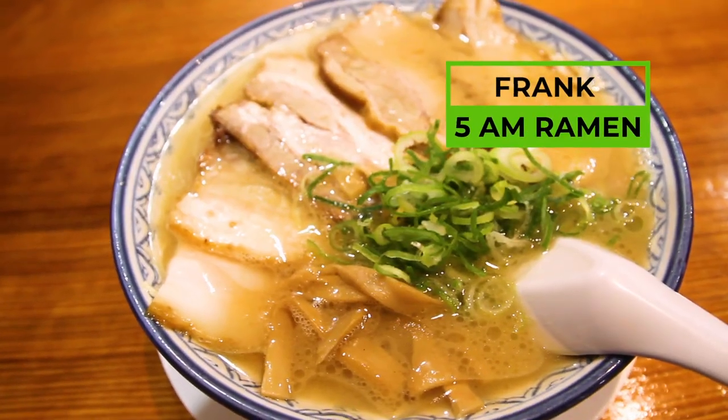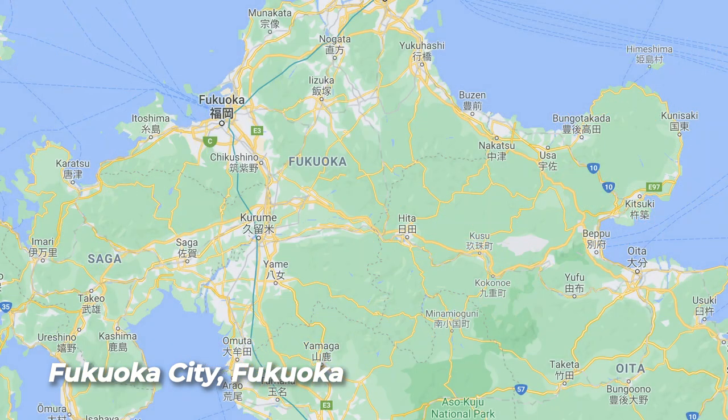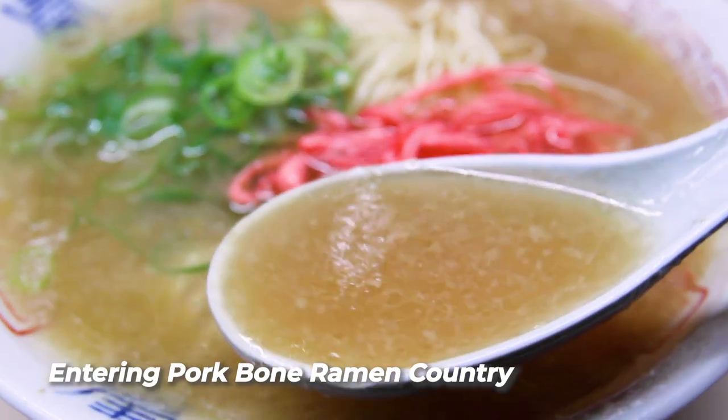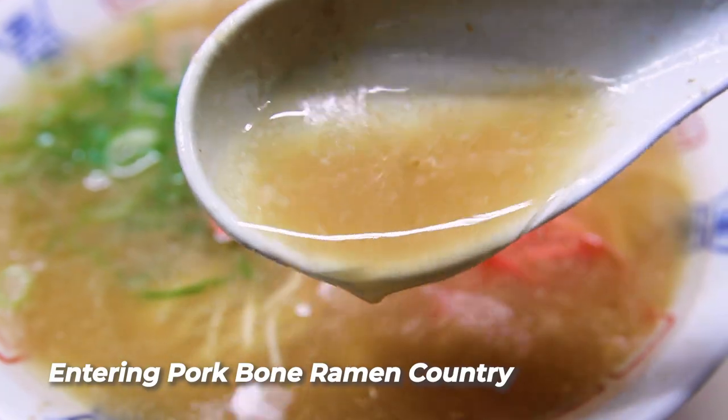What's up everybody, it's Frank from 5AMRamen and I am in Fukuoka today visiting some of the oldest Fukuoka ramen shops. We're talking about ramen shops that are historically important and loved by locals. This part of Japan is all about pork bone ramen, and that is naturally our focus today. Let's dive into these Fukuoka ramen shops beginning now.